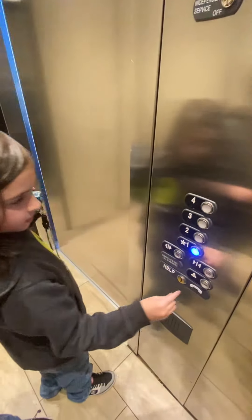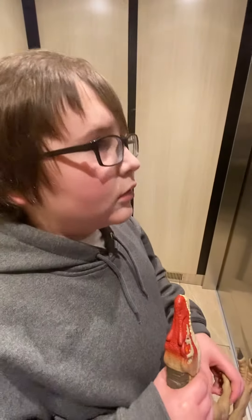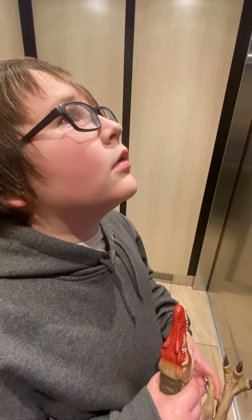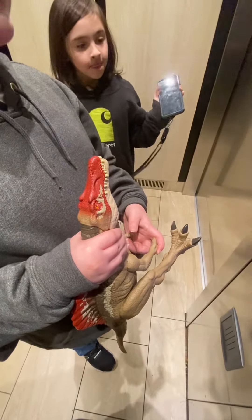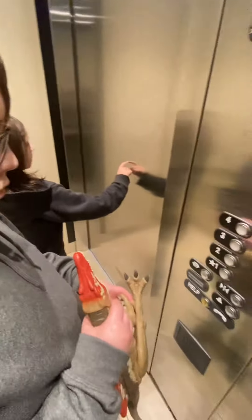Yeah, he's closing the doors. Close the doors. Anything you got to tell us about the elevator, Aiden? What do you got to say about it? It's a pretty cool elevator. Who is that you're holding? Is that Big Red? Mm-hmm. Okay, everyone, let's see the elevator at the hotel.